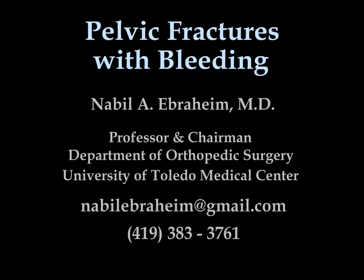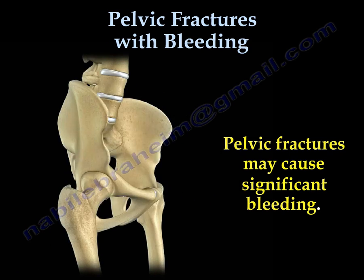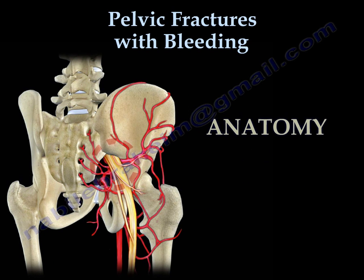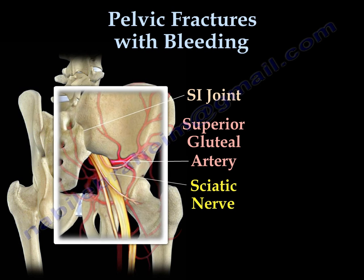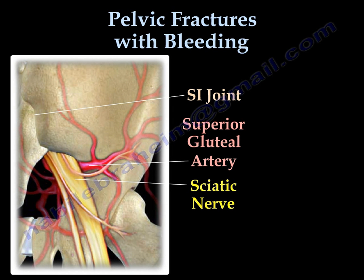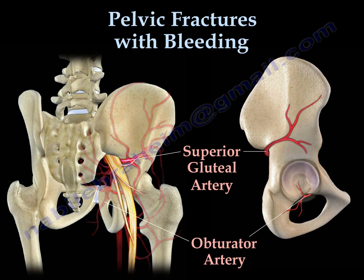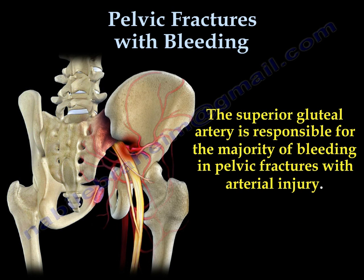Pelvic fractures may cause significant bleeding. The sacroiliac joint has important anatomy related to the superior gluteal artery and to the sciatic nerve. In addition to the superior gluteal artery, there is an important obturator artery in the vicinity of the pelvic bone. The superior gluteal artery is responsible for the majority of bleeding in pelvic fracture with arterial injury.